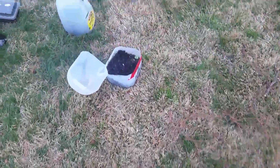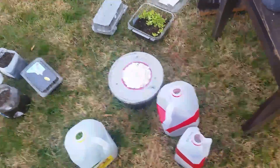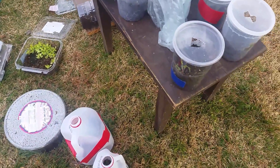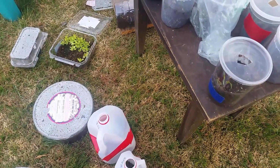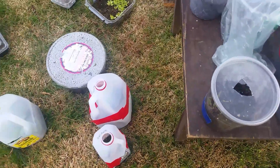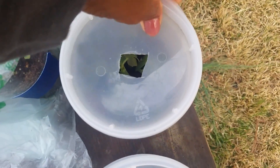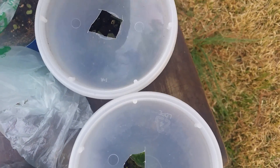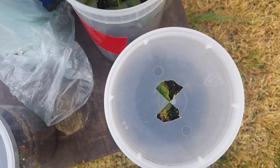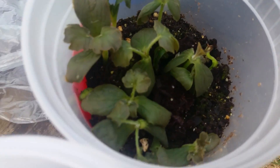Good morning. Apparently temperatures recently dipped down into the 20s — nighttime temperatures — and just about all of my warm season plants were affected and taken out. We had temps dip down into the 20s for a couple of nights and I didn't pay attention to the weather, and this is what happened.